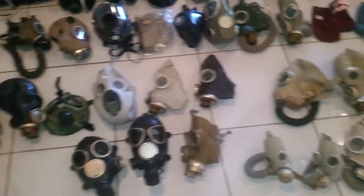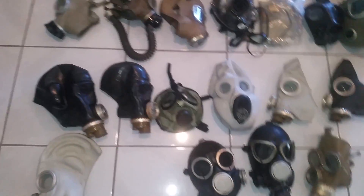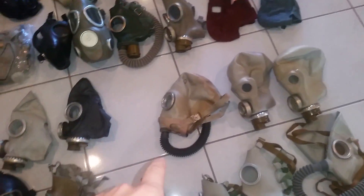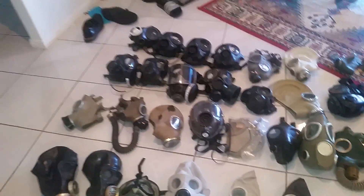I might as well make some mentions of some new additions: the PMK2, the ROU, SHMS Black, as well as the IP5 facepiece, and a few other masks in the collection compared to my 2016.